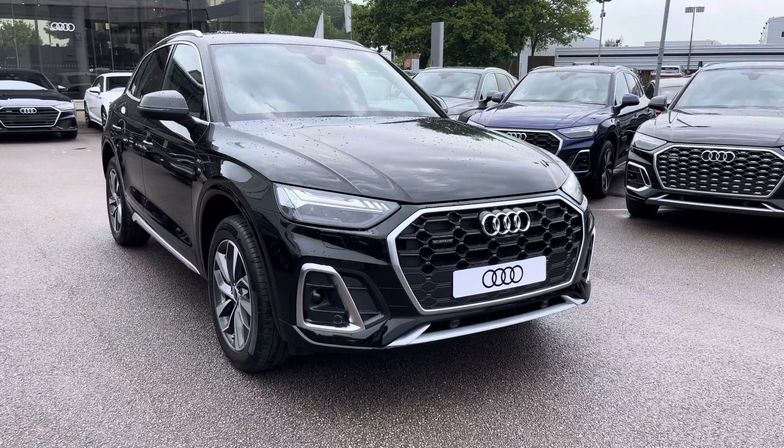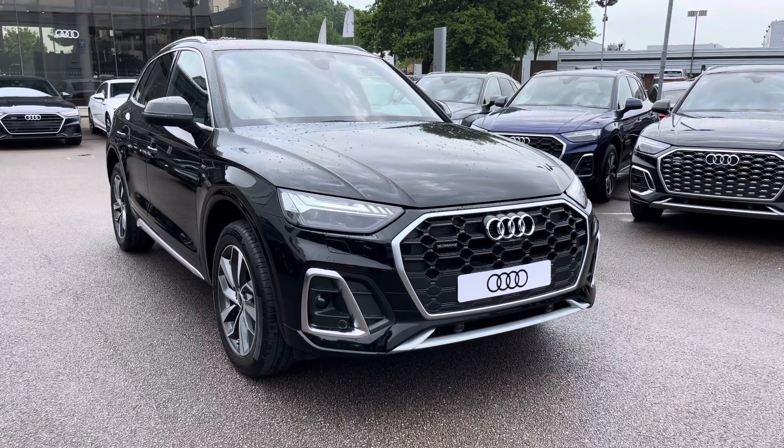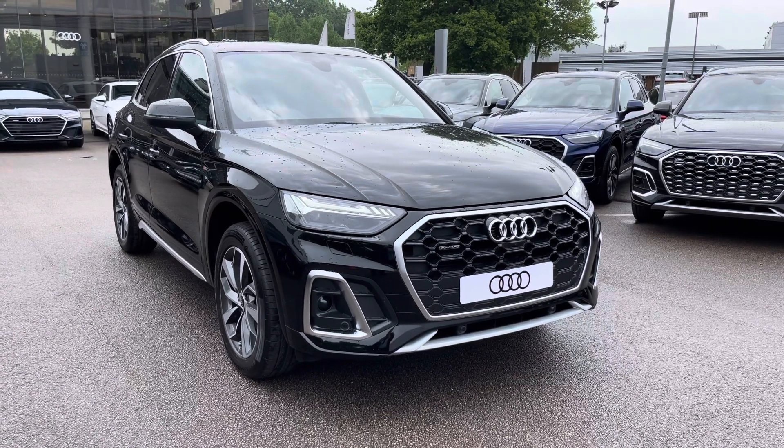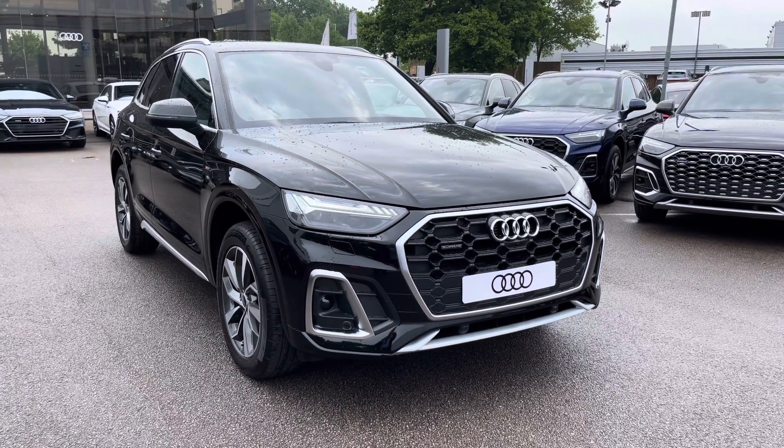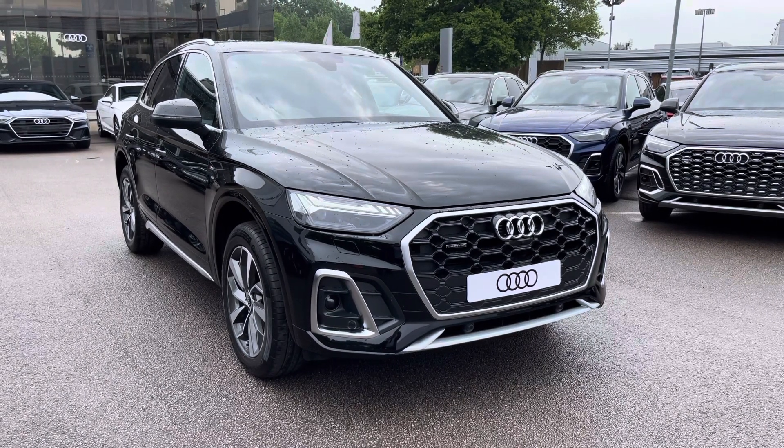Hello and welcome to Crew Audi, my name's Jake. Today I'm looking at this perennial Audi Q5 2.0L TFSI 45 S line. As it's a brand new car, it comes with 3 years manufacturer's warranty and 3 years roadside assistance. This is also finished with a Mythos black paint which is an additional extra.